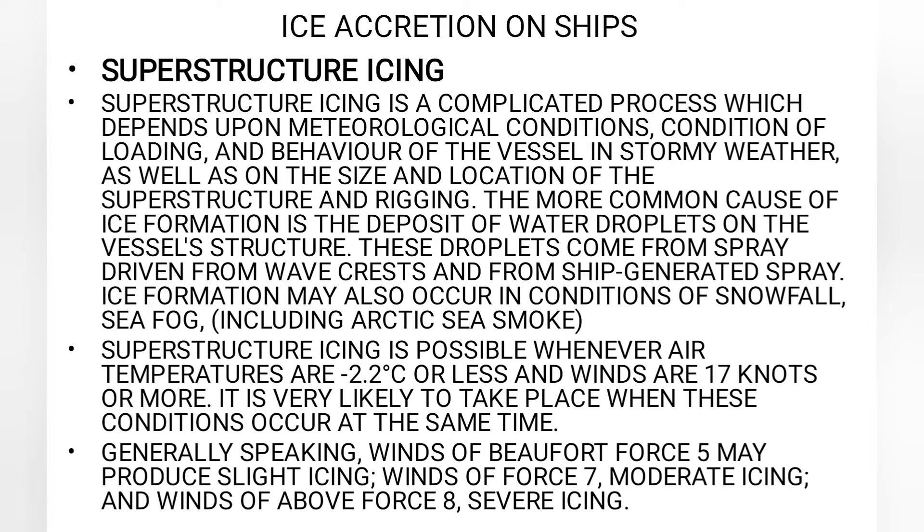Generally speaking, wind of Beaufort force 4 may produce slight icing. Wind of Beaufort force 7 can produce moderate icing, and wind of Beaufort force 8 and above can create severe icing.